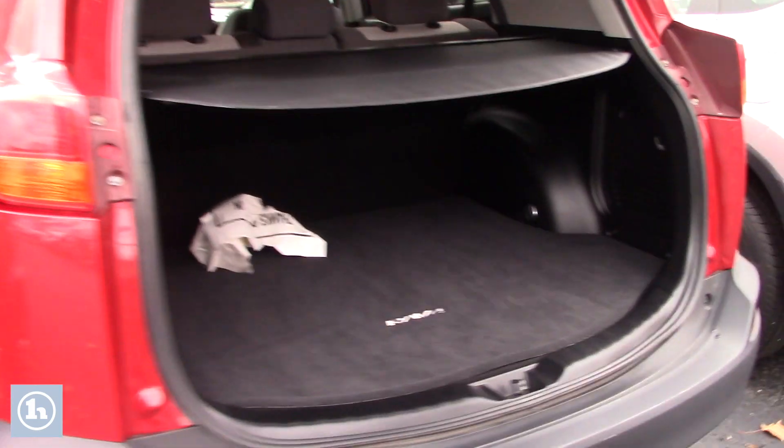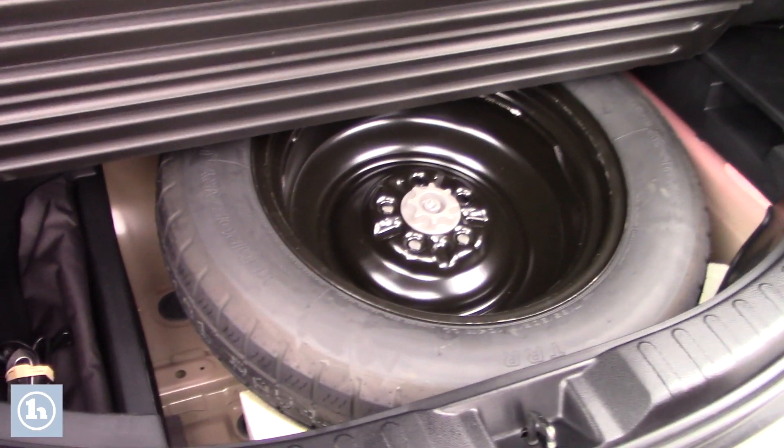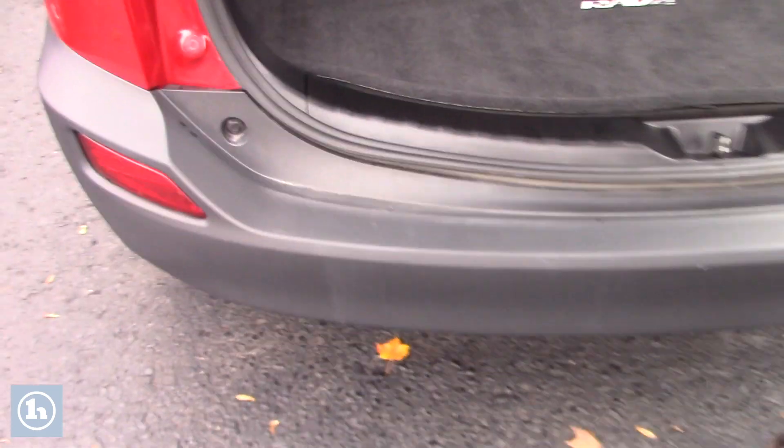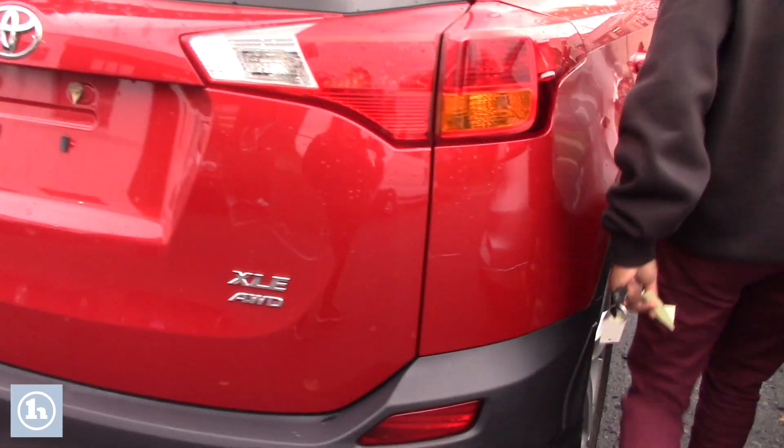Let me show you in here — your tonneau cover. Underneath you will have a spare tire and small storage on both sides. All around the vehicle is nice and clean.